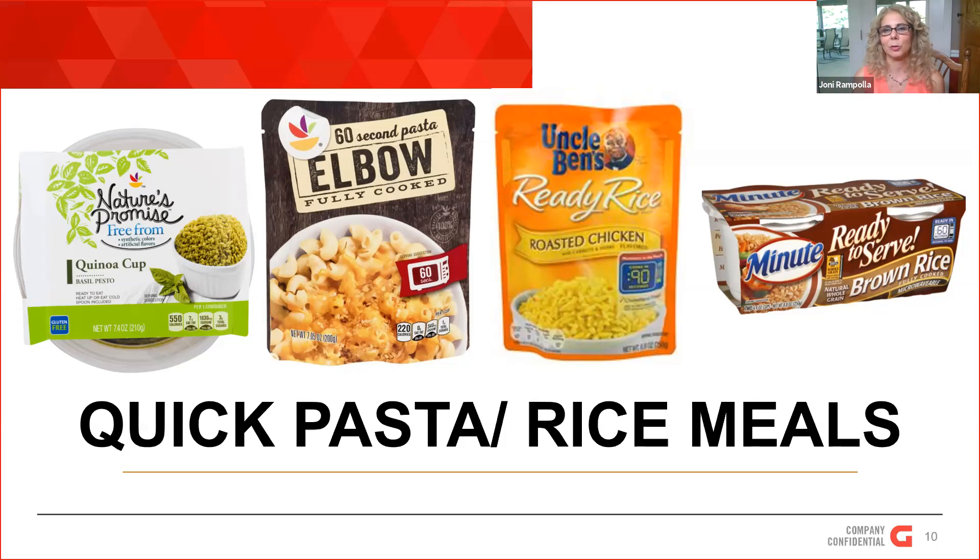We also have 90-second flavored rice pouches that you can add to a skillet dinner or serve on the side. Or there are even individual ready-to-serve cups, which is nice if not everybody wants rice or someone is on a low-carb diet — you can make single portions without adding it to the whole dish. Just some ideas to help you create a meal and get something on the table quickly.